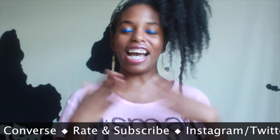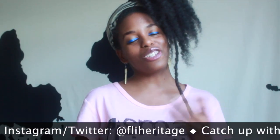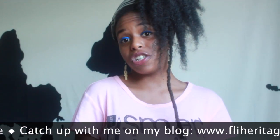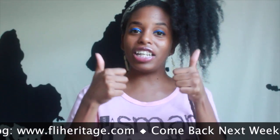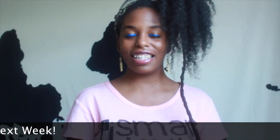Thank you all so much for watching. I am Fly, spelled with an I, and this is Fly Heritage. Catch up with me on my blog at flyheritage.com, follow me on Instagram and Twitter at Fly Heritage, subscribe to my channel, and like this video. Don't forget to come back next week. Until then, stay lifted in love and light — bye!